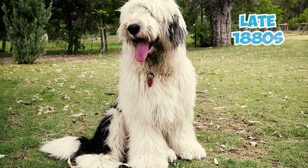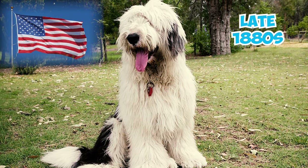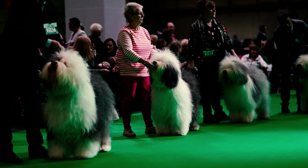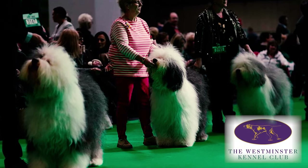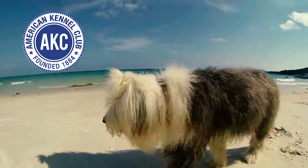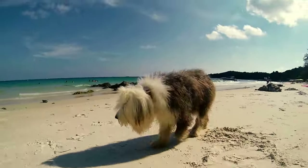Fact 23: In the late 1880s, this breed rose to fame in the United States, embraced by affluent families such as the industrialist W. Wade. Their presence at prestigious dog shows like the 1904 Westminster show marked a pivotal moment, catapulting them into the spotlight. Fact 24: The American Kennel Club recognized the Old English Sheepdog in 1885, marking a momentous milestone for the breed.